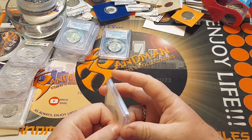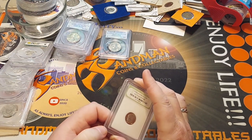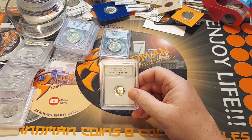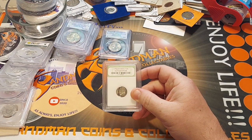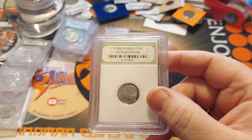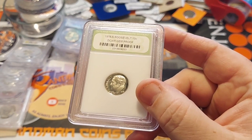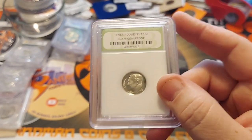Apparently you can easily open these and they're not airtight and they're not really graded. The title for the coin on eBay is '1978 S 10 cent PCGS proof 69 deep cam.' And as you see, nowhere on this does it say PCGS, and nowhere on this does it say proof 69. So either the person putting it up for sale did not know what they're dealing with, or they just kind of scammed it.